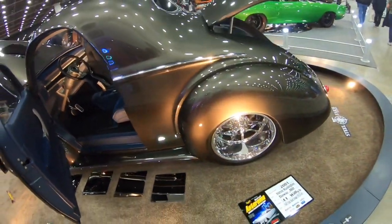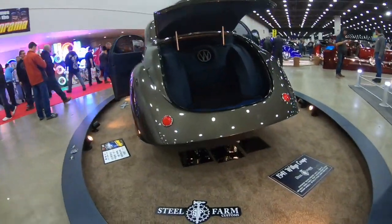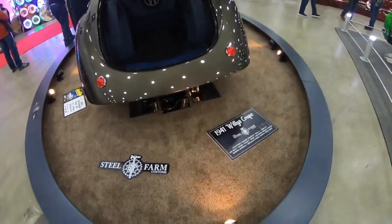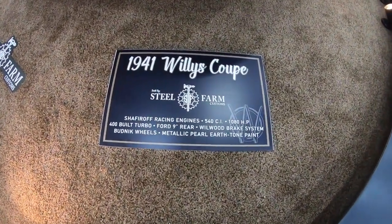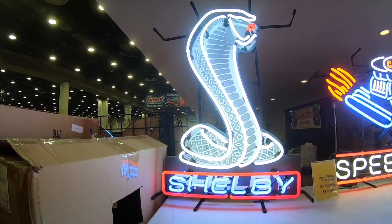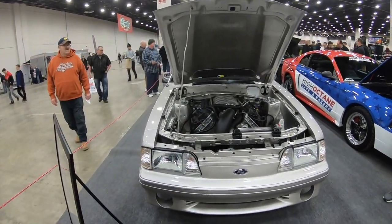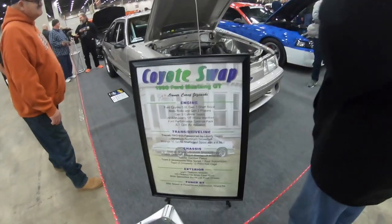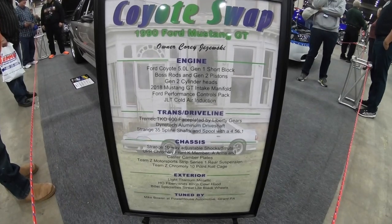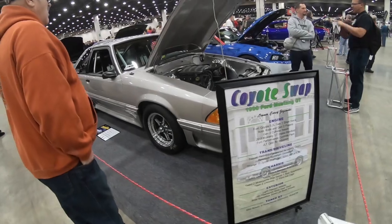This is a sharp 1941 Willys. That is cool. The Coyote. I like the Coyote spot. This is sharp.